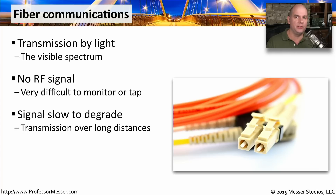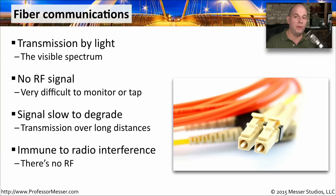The signal is also very slow to degrade. We're talking about light going from one side to the other — we don't have to worry about interference, and we can go very long distances over fiber. It's also immune to any type of radio frequency interference, so we can go places that copper cables could never go by simply running a fiber through that area.